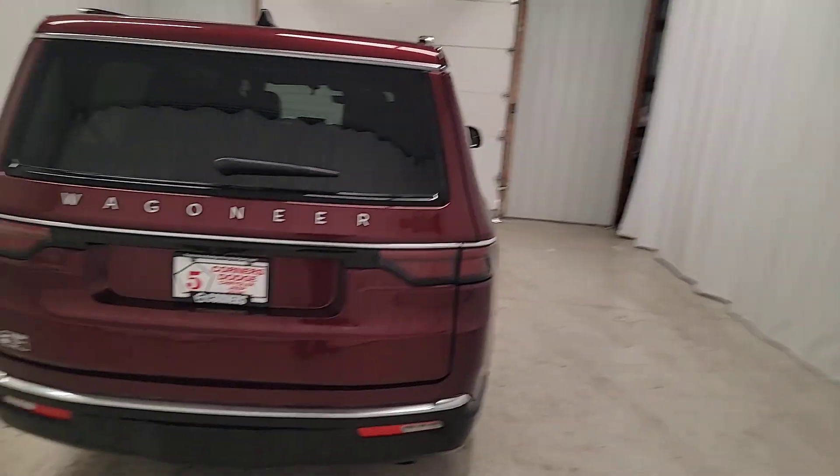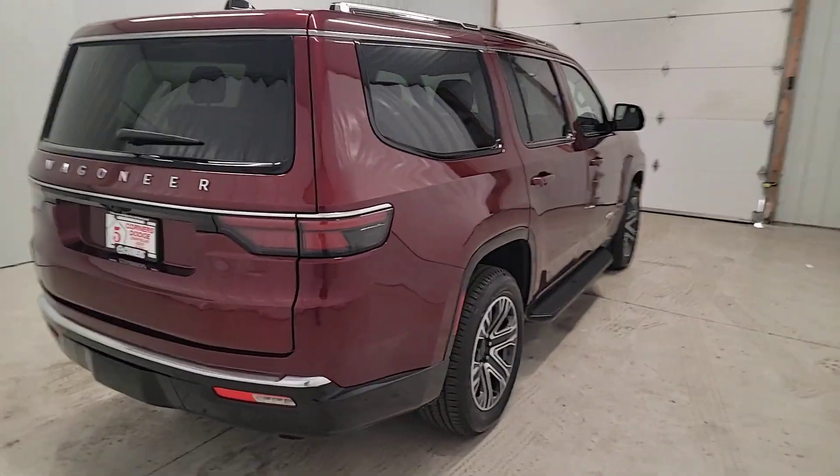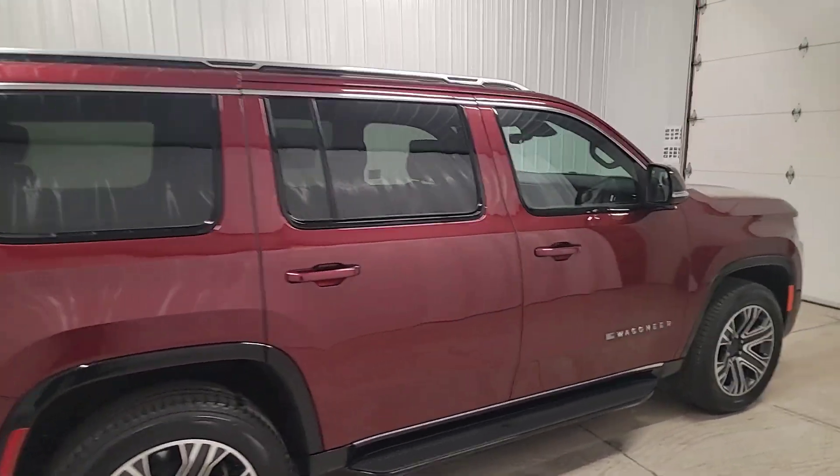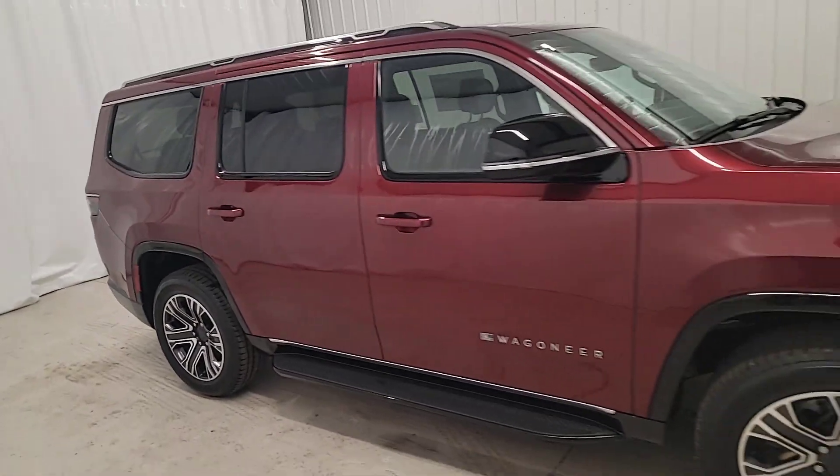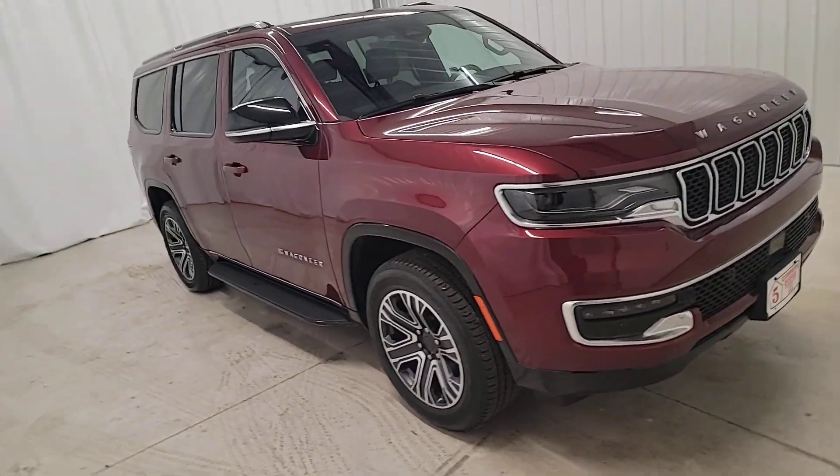Heated steering wheel, Apple CarPlay and or Android Auto, sun moonroof, keyless entry, navigation system, satellite radio, backup camera, cooled front seat, fog lamps, power lift gate.